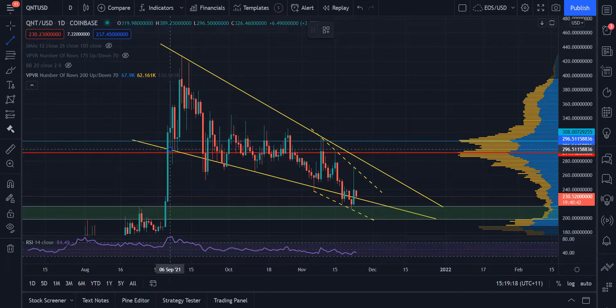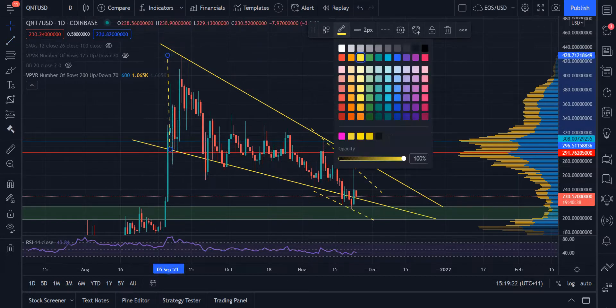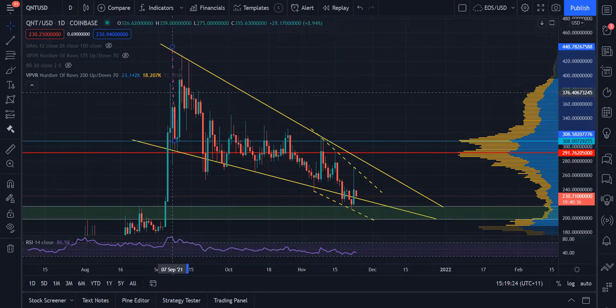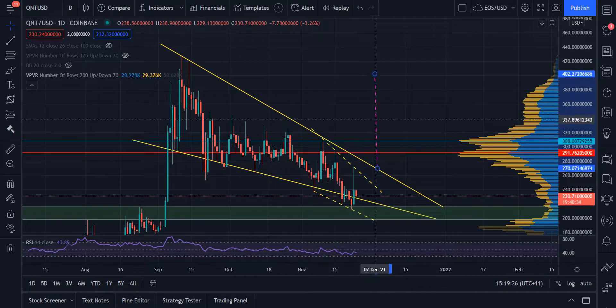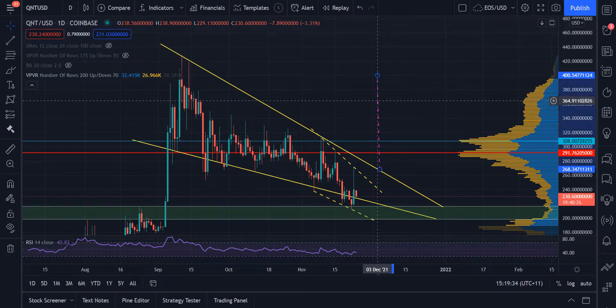If you extrapolate the data from the first retest of the bottom to the first retest of the top, and extrapolate that to the breakout point — let's assume it happens on December 3rd — it was still expected to go up to around $400 USD. So there's plenty of room to move.